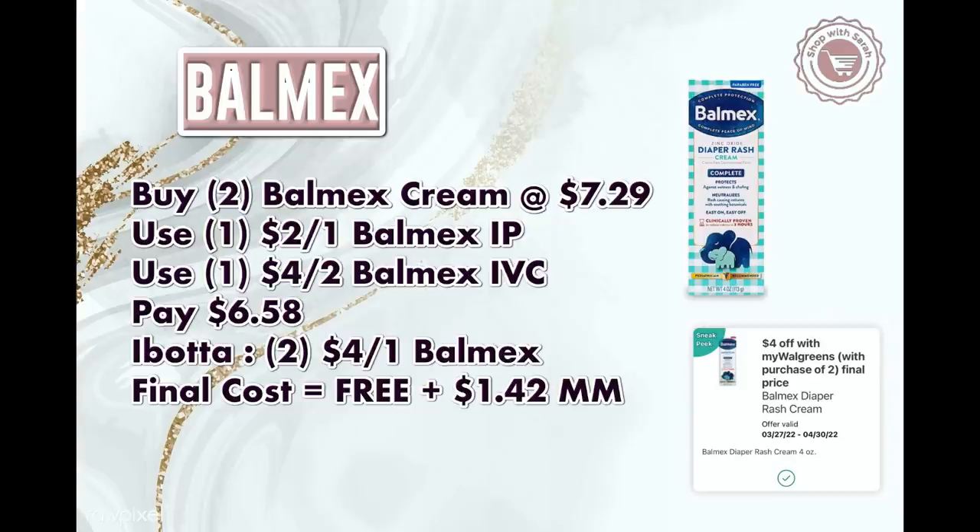Next is the Balmex baby diaper rash cream. There isn't a store promotion per se, but we're getting an IVC coupon — $4 off two — which is great because there's an Ibotta rebate for this that doesn't expire until July. Pick up two Balmex creams for $7.29 each. Use two $2 off Balmex internet printable coupons linked in the Google doc below, then use the $4 off 2 IVC coupon. You'll pay $6.58. Submit your receipt to Ibotta and get back $4 on each (limit two), making them both free and a $1.42 money maker.